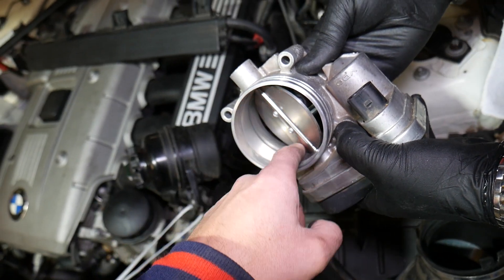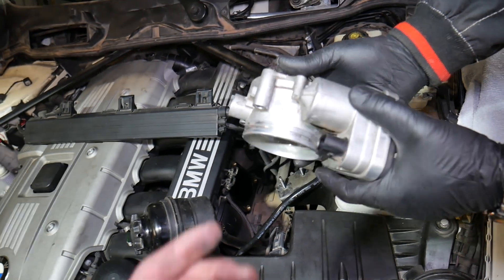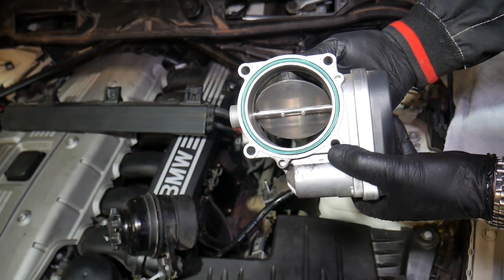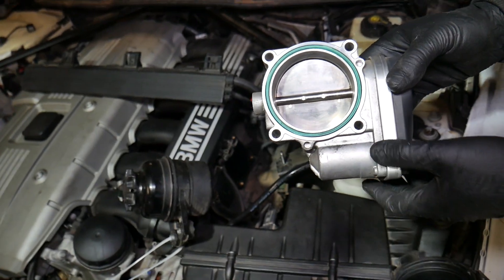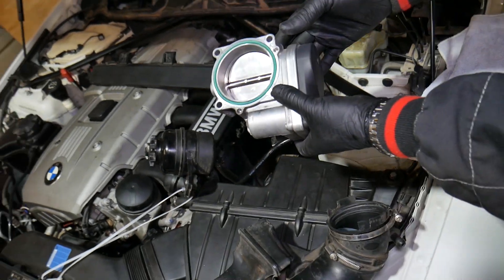Another thing is a dirty throttle body — we just cleaned ours, but if you have a lot of carbon build-up, that can also lead to rough idle. If you want to see how to clean the throttle body, we have a video on the channel — please check it out. We'll share the link in the description below; I think we even made it on our main YouTube channel, Auto Repair Guys.